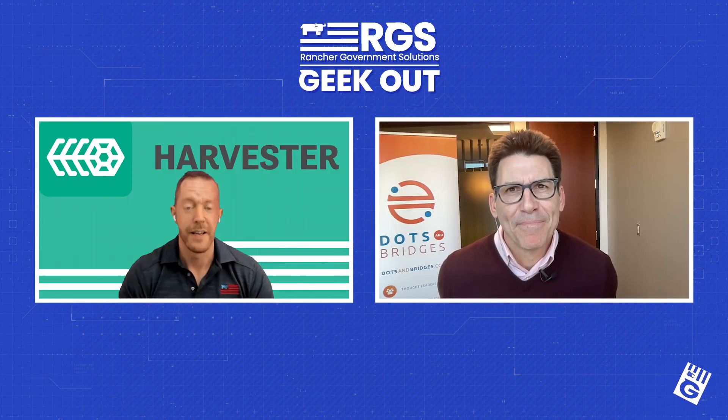Thank you, Brian Durden, staff solutions architect, Rancher Government. I can't wait to talk to you again soon, my friend. Thanks Pete, I really appreciate it.